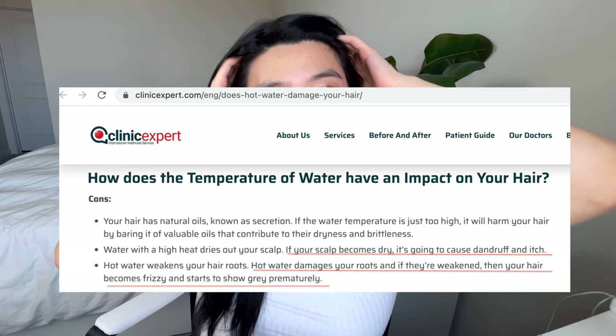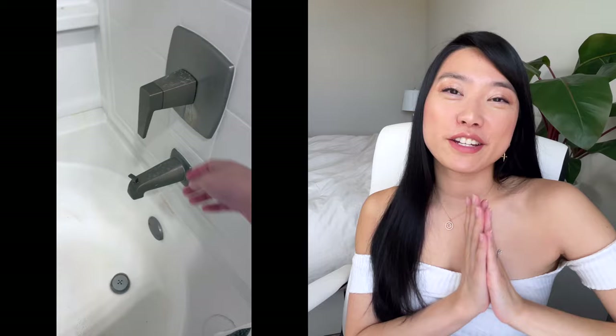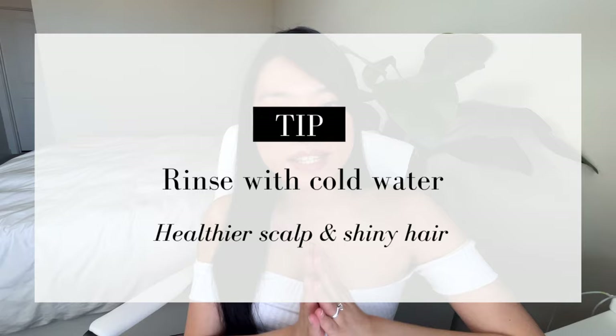Very hot water can damage your scalp health. It can dry out all the oils on your head, and from that dryness, it can cause flakiness and dandruff as well. It can also weaken your hair roots and cause premature graying or frizz. So when I shower, I always make sure I turn the temperature to lukewarm and feel it with my hands before I step in. If you absolutely have to take a hot shower, make sure you cool your hair down at the end with cold water to seal the cuticles.